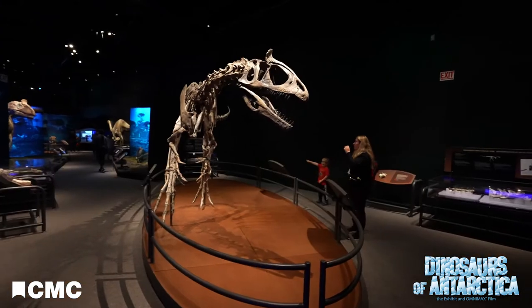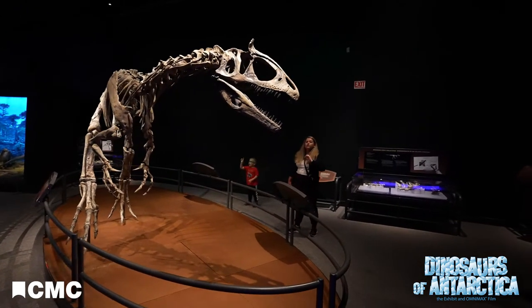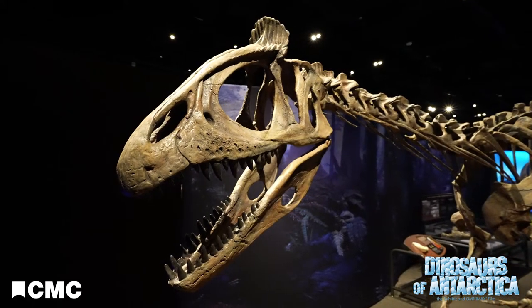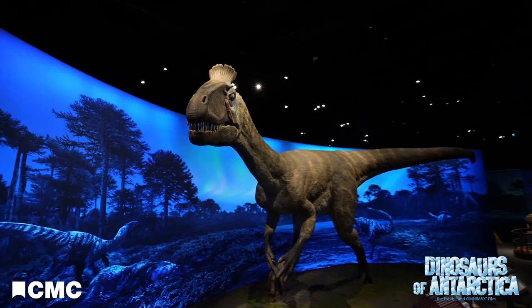This is Cryolophosaurus, the very first dinosaur found in Antarctica. It's a theropod, a meat-eating carnivorous dinosaur, bipedal, and it's notable for the crest on the top of its head, which is unlike anything that we've seen in other dinosaurs — hence it's a new species. Cryolophosaurus means cold crested reptile, as it speaks for itself.